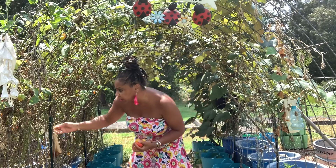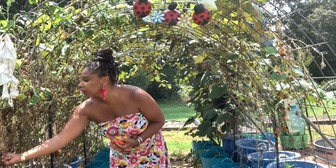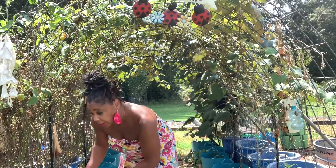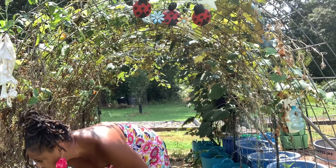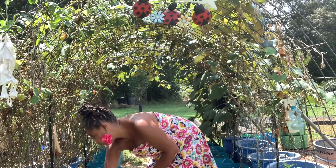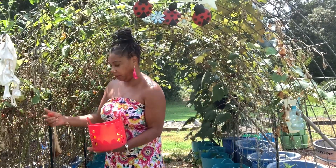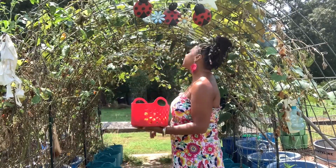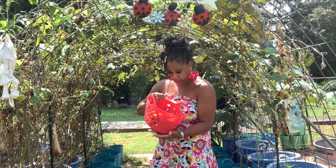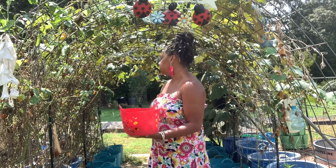Not bad, not bad you guys. I'm going to give it about another week — another weekend — I think this will be a wrap for tomatoes. I wasn't expecting this many. Alright family, so this is my harvest, my tomato harvest for today. Not bad — I wasn't expecting this many. My tomato plants are still producing.